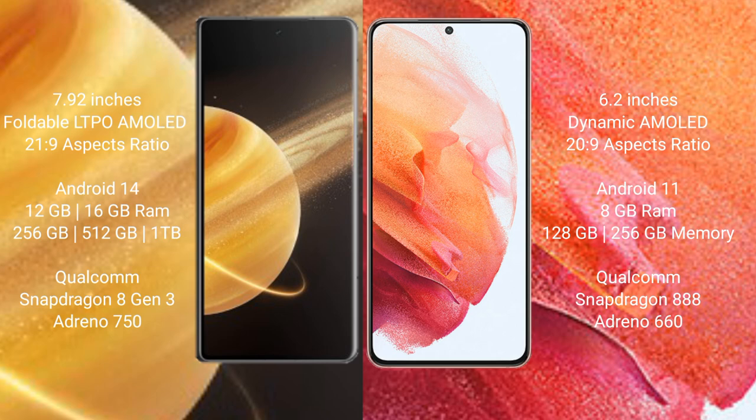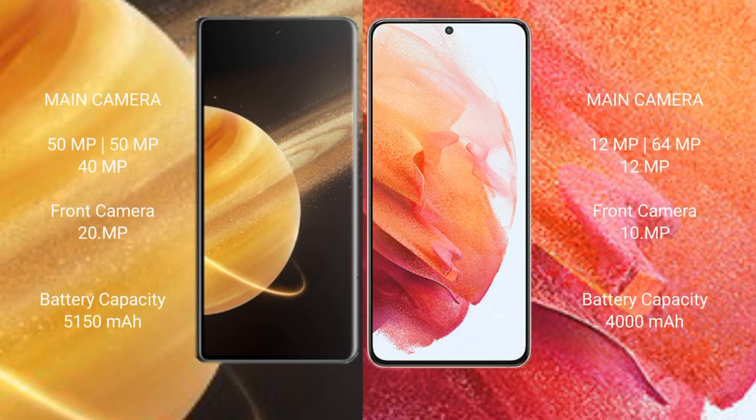Honor Magic V3 features the Qualcomm Snapdragon 8 Gen 3 processor with Adreno 750 GPU. Samsung Galaxy S21 comes with 8GB RAM and 128GB or 256GB internal storage, powered by the Qualcomm Snapdragon 888 processor with Adreno 660 GPU.